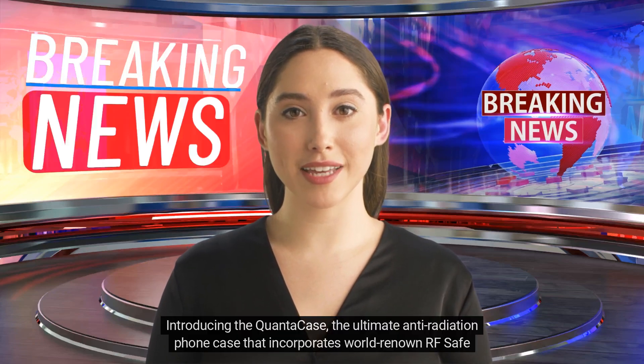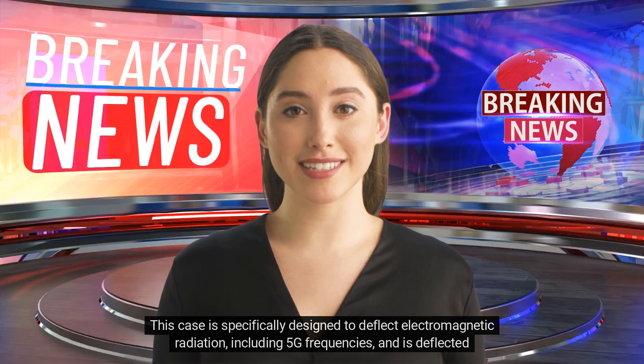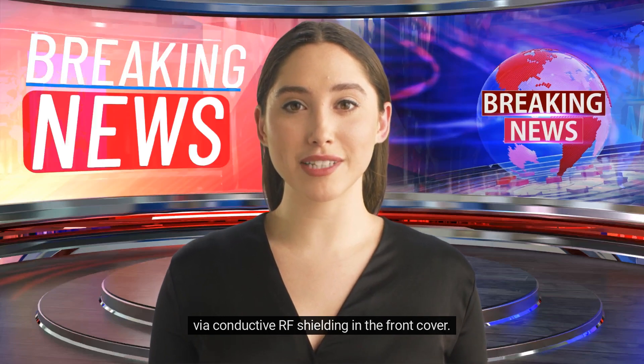Introducing the QuantaCase, the ultimate anti-radiation phone case that incorporates world-renowned RF-safe radiation shielding technology. This case is specifically designed to deflect electromagnetic radiation, including 5G frequencies, and is deflected via conductive RF shielding in the front cover.